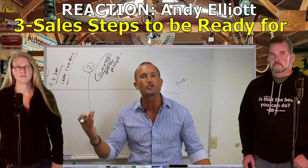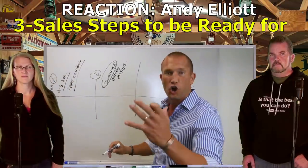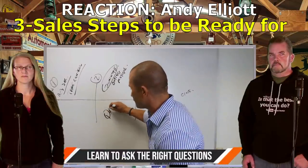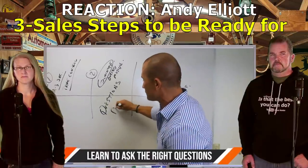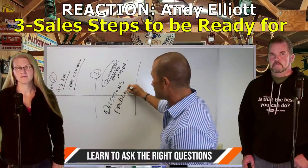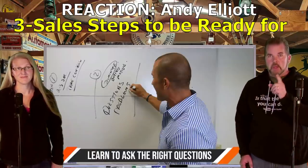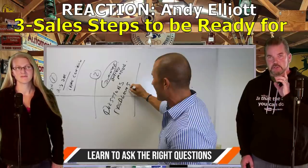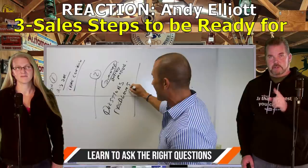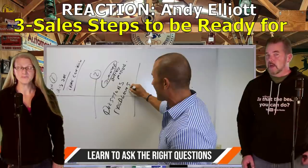Andy Elliott: All the other things you sell them on they can envision wanting on their new vehicle, and that can make them want to pay more money because you're increasing the value. But the dominant buying motive - they've got to have that third seat - is the most important thing. So part two: learn how to ask great questions. People have problems - find their problem and solve it. Learn how to ask great questions.